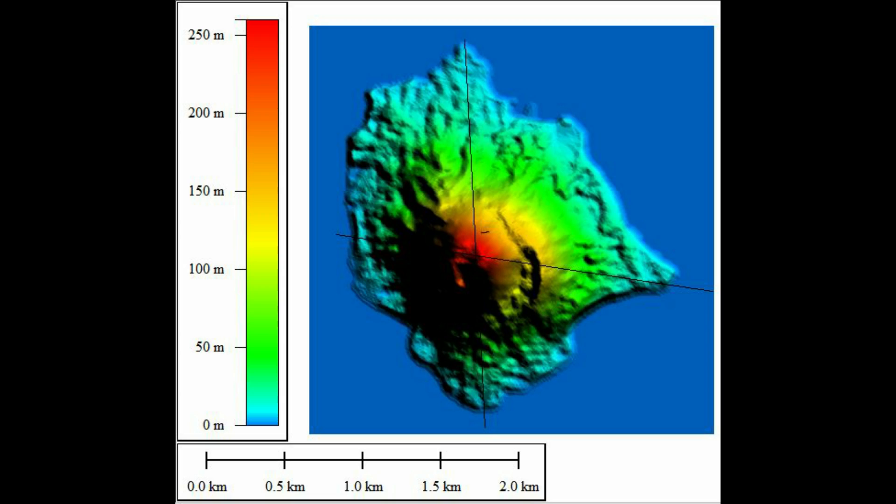Let me try to explain. This is the DEM from Anak Krakatau, with a line from north to south, and from west to east — a cross section to help us see how the flank side of Anak Krakatau collapsed and generated the tsunami.